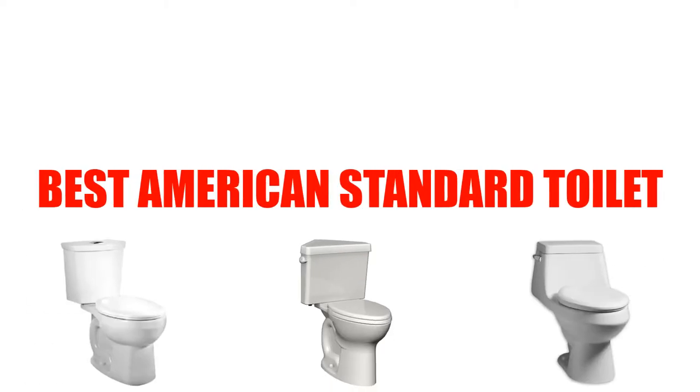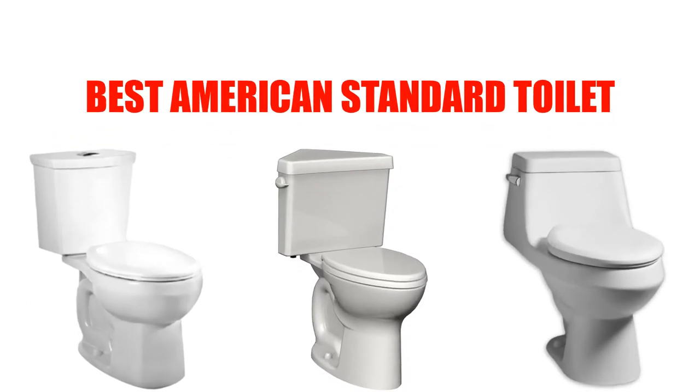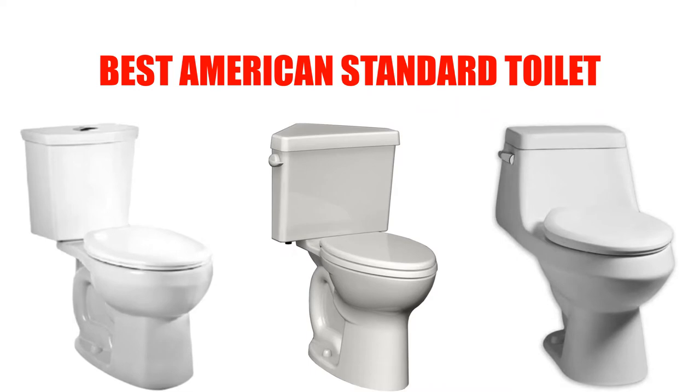Are you looking for the best American Standard Toilet? In this video, we will break down the top 5 American Standard Toilets on the market. We have included links in the description for each product mentioned, so make sure you check those out to see which one is in your budget range.